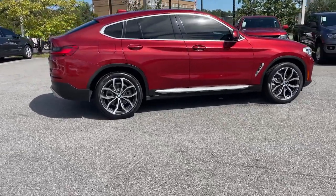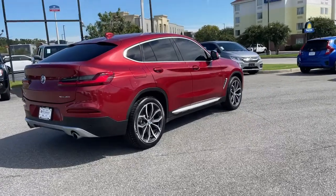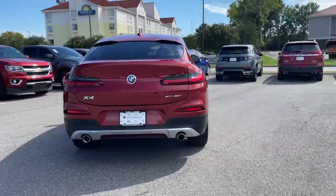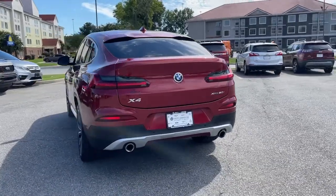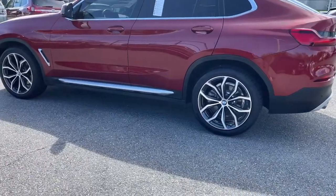The following are some of this vehicle's highlighted options: navigation system, keyless entry, sunroof/moonroof, satellite radio, power passenger seat, fog lamps, power liftgate, dual-zone AC, aluminum wheels, and heated front seats.